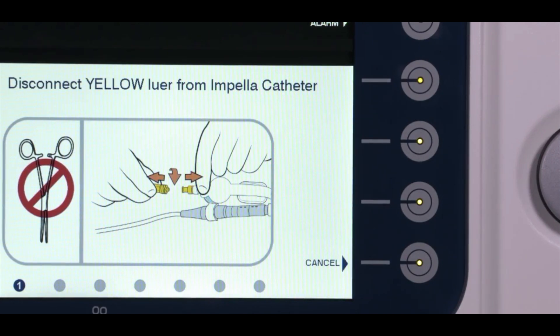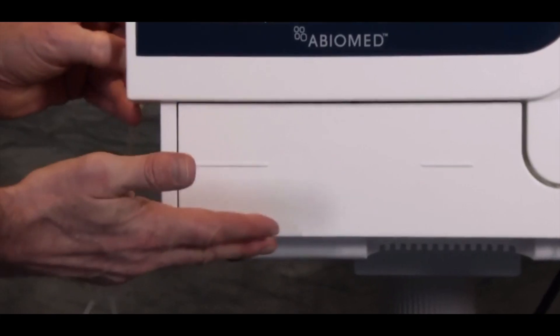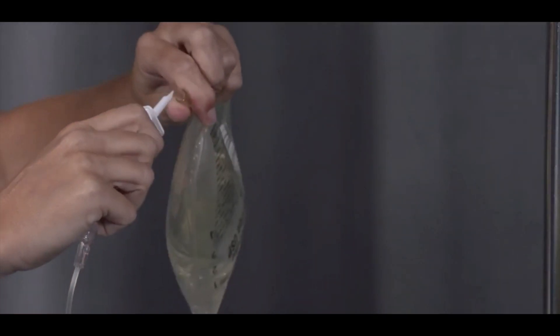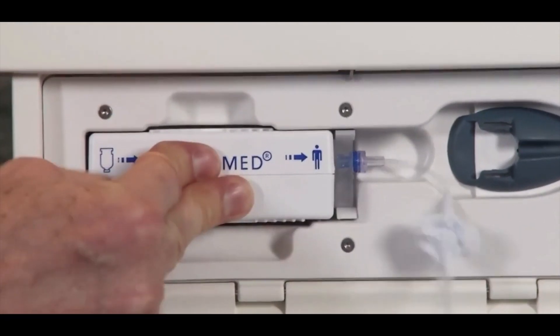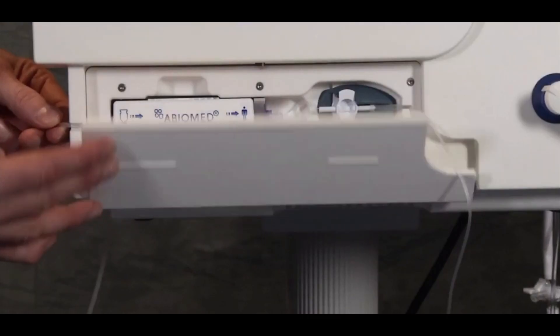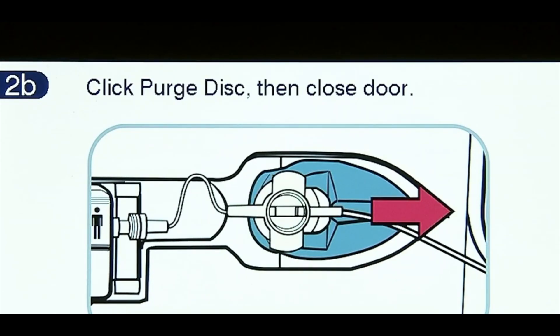Disconnect the yellow lure from the Impella catheter. Do not use a hemostat to disconnect the lure as this could damage the Impella catheter. Open the purge cassette door by pressing the button on the left side of the AIC. Remove and discard the old purge cassette and purge fluid bag. Spike the new purge fluid bag with the new purge cassette and press the next soft button. Insert the new purge cassette with the Abiomed logo facing outwards. Slide the purge disc into place until an audible click is heard. If this is not completed within 10 seconds, an animation of correct insertion will be displayed. Once the purge disc is inserted, the AIC will automatically advance to the next screen.